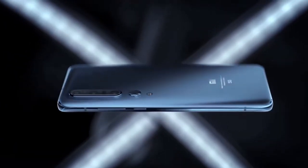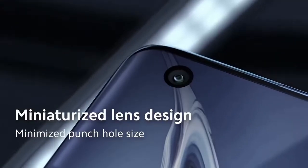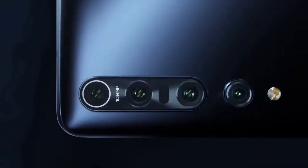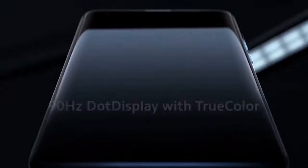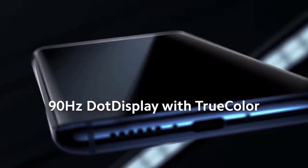The Xiaomi Mi 10 and Mi 10 Pro look very similar, with screens that curve at the edges and are broken up by punch-hole cutout cameras in the top left of the display. On the back there's a camera bump in the top left corner. These phones have a 6.67-inch OLED screen with HDR10 Plus support and a screen refresh rate of 90Hz to make content and motion look a bit smoother.